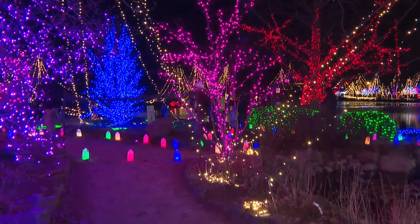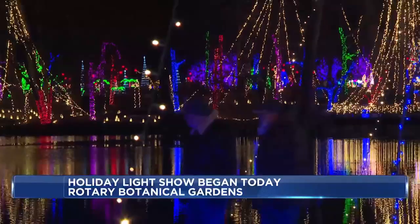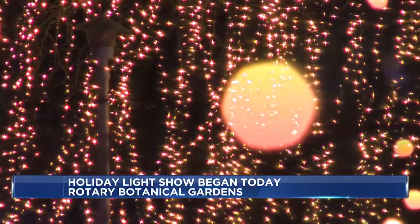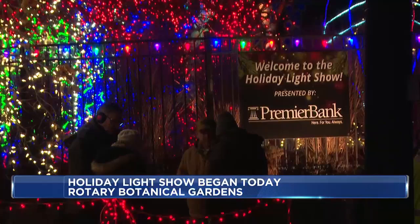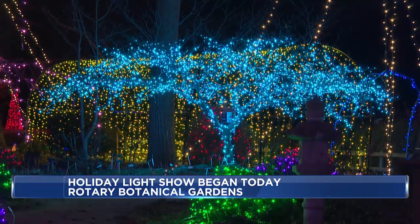Also kicking off tonight, the Rotary Botanical Gardens Holiday Light Show. You can see a million and a half lights and displays through the garden. The two-thirds of a mile-long course allows attendees to stroll along the path at your own pace. And this year also features some new displays.